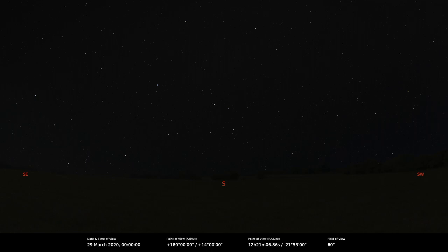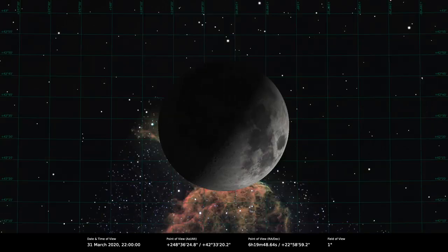Right at the very end of the month there's another chiaroscuro effect called the Face in Albategnius. On the 31st of March, if you get a view of the Moon and see the crater, where the rim shadow falls on the crater floor, it creates the profile of a human face — if you've got a good imagination. Seeing is believing — I'll have to have a look for myself.